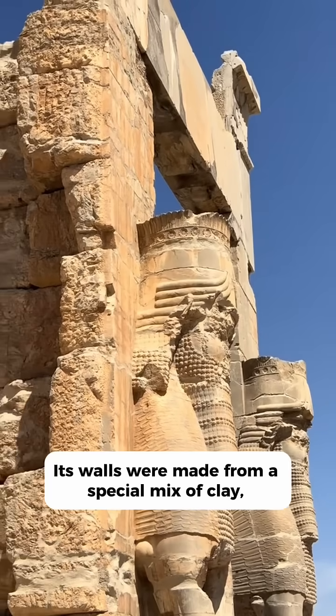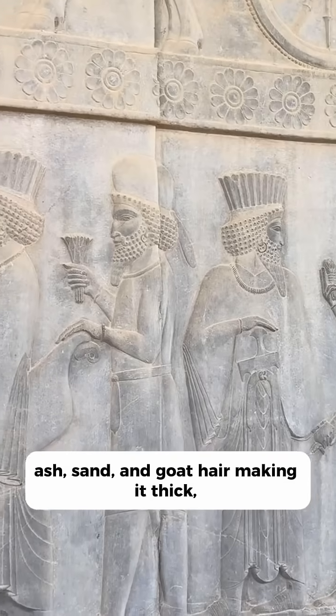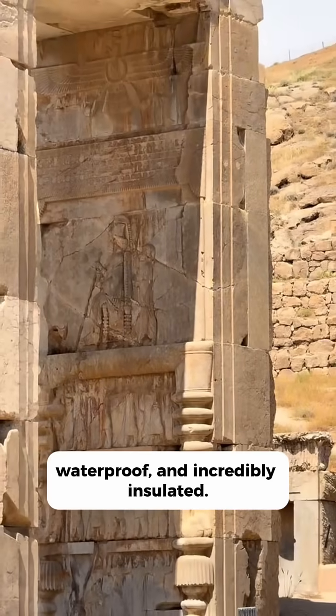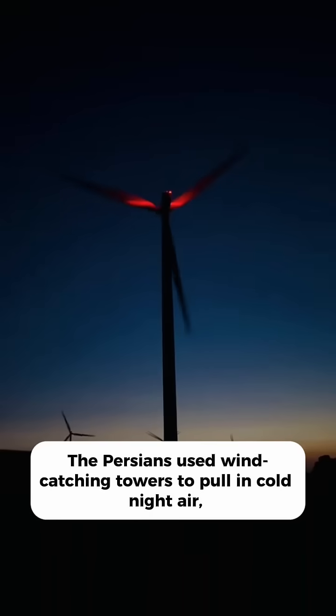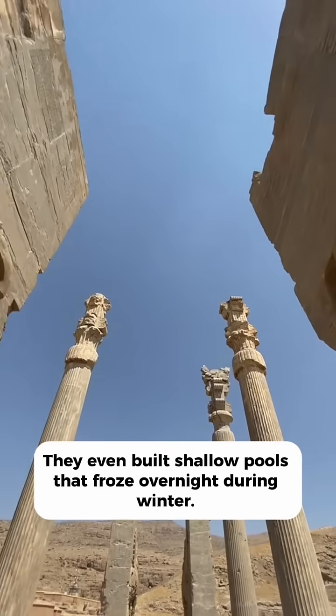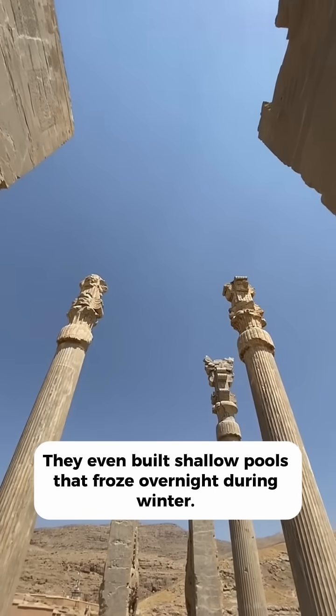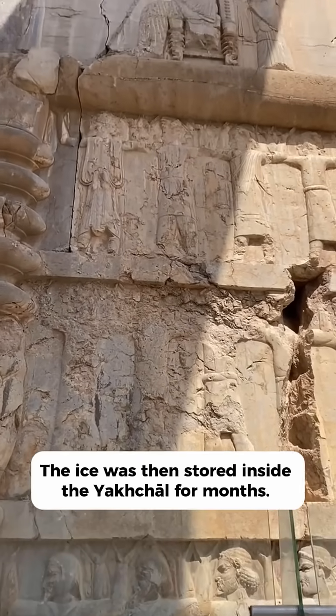Its walls were made from a special mix of clay, ash, sand and goat hair, making it thick, waterproof and incredibly insulated. The Persians used wind-catching towers to pull in cold night air, cooling the inside naturally. They even built shallow pools that froze overnight during winter, and the ice was then stored inside the Yakshal for months.